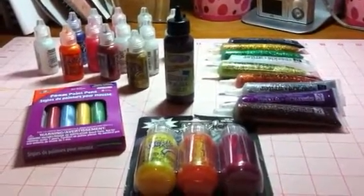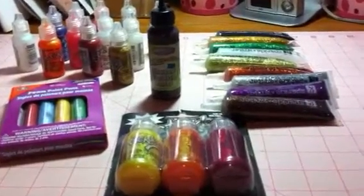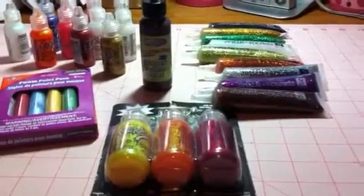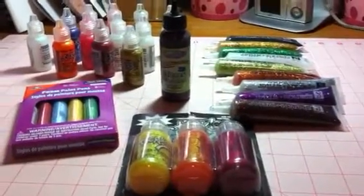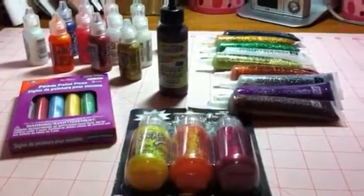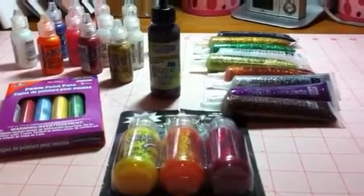Okay everybody, I'm back with another lot for sale. I'm calling this the glitter glue lot and I am asking $26, and that's including your shipping. So if anybody's interested please contact me. I'm gonna go through what you're gonna get.